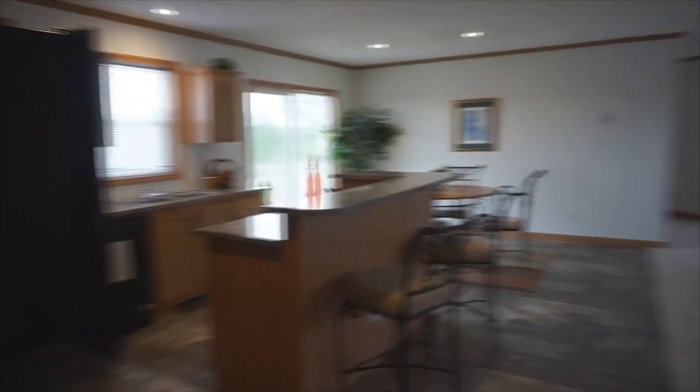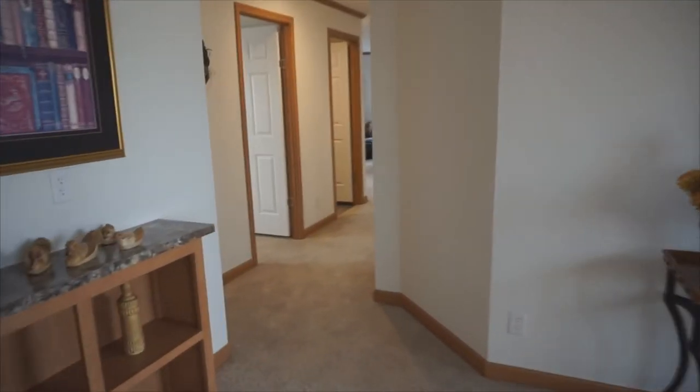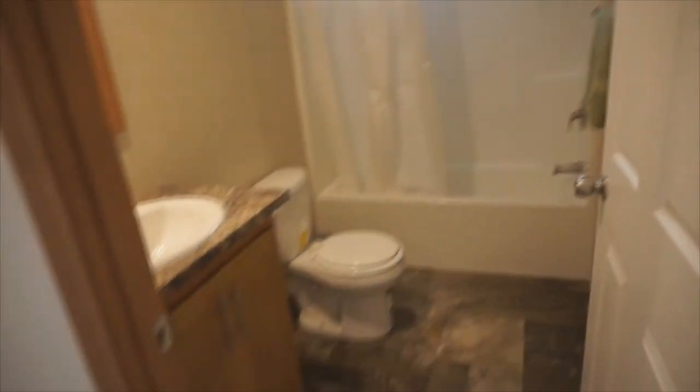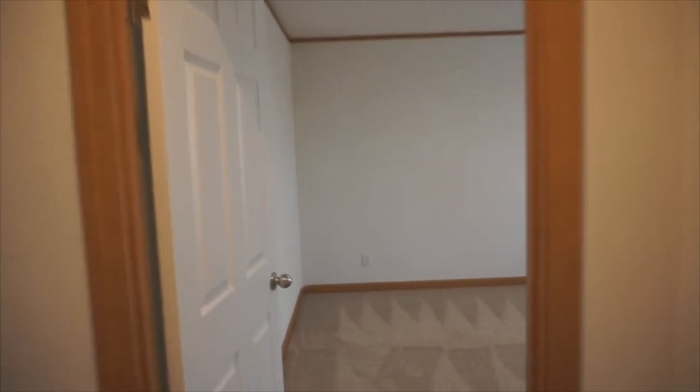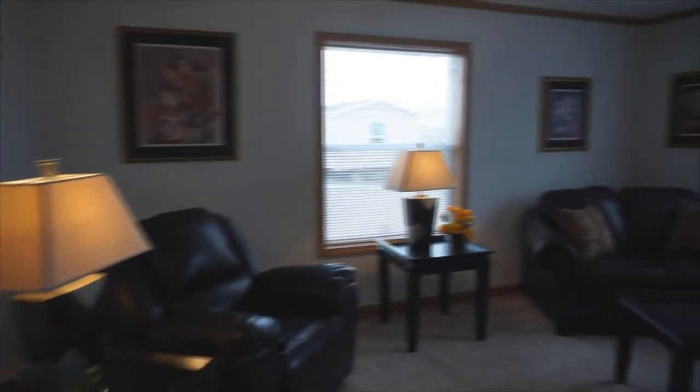Now let's go take a look at the other three bedrooms. Here's bedroom number two, bedroom number three, and bedroom number four. There's also a hall bath with a window. They all open to a large family room that is light and bright.